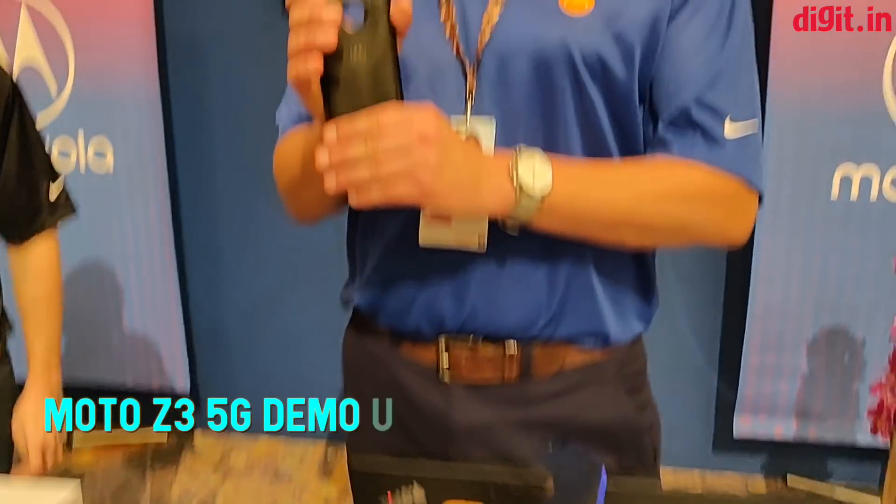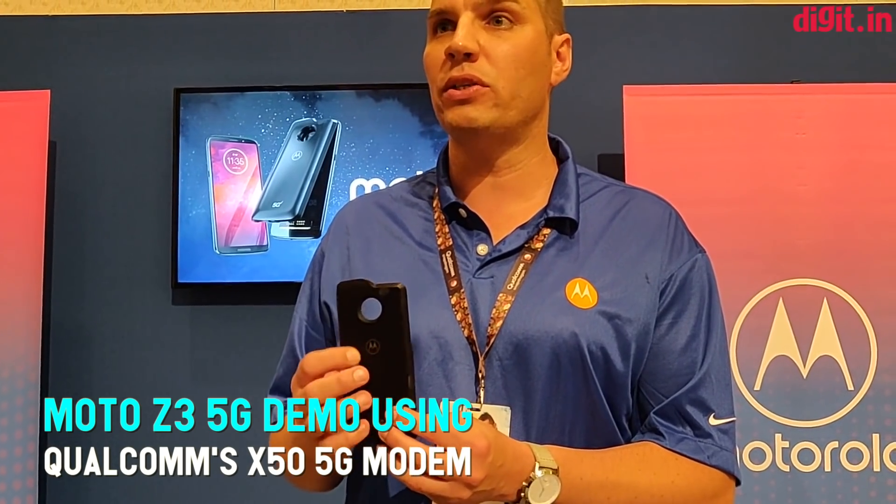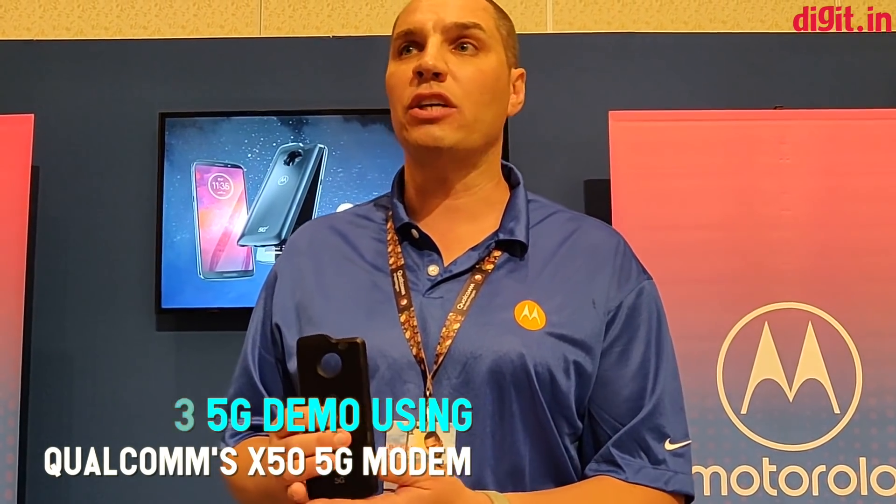Right here we have a 5G Moto Mod. The 5G Moto Mod itself has a Snapdragon 855 processor plus the X50 built-in that ensures obviously the 5G speed. It also has a 2,000 milliamp hour battery, and to make this the best 5G experience, it actually has 10 antenna systems in the device.